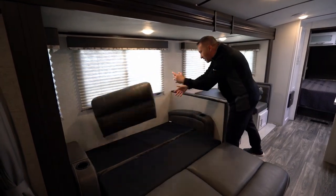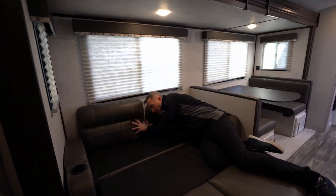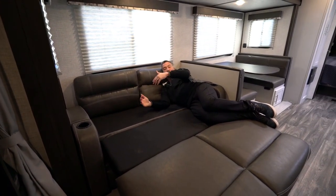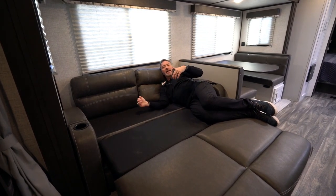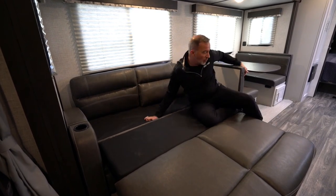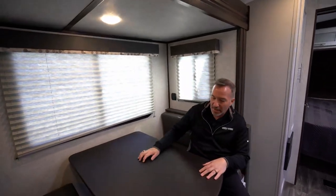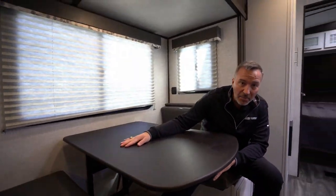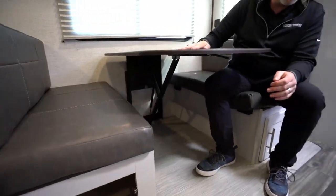Put the cushions back or use pillows, and now you have a bed big enough to sleep two people comfortably. You can stack kids up in here — when you come inside from a long day fishing, hunting, at the beach or lake, the kids can lay down and watch TV while you and your loved one sit over in the legless booth dinette. I like that because you're not running into any poles. The dinette reduces down to easily sleep two people, with storage on both sides and the woven carpetless slide.